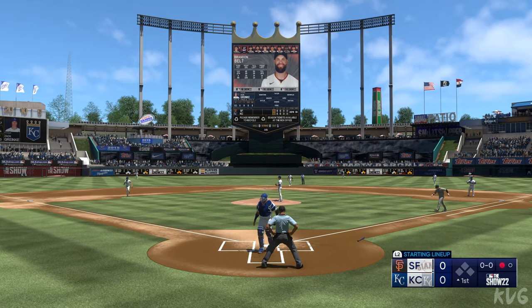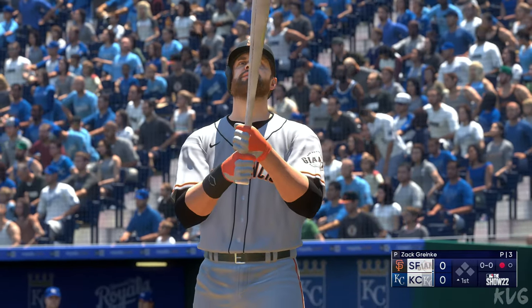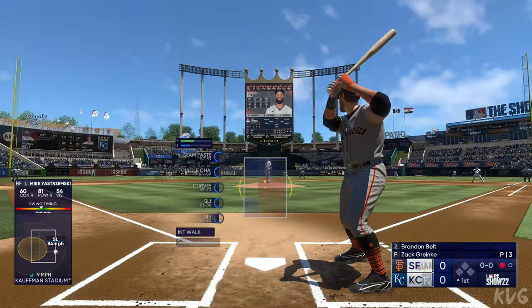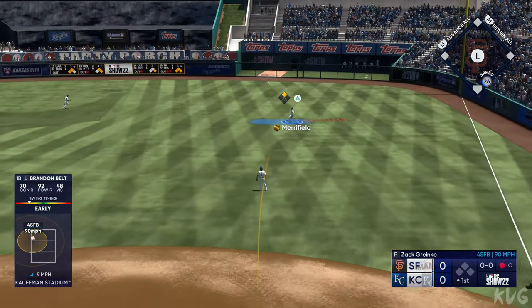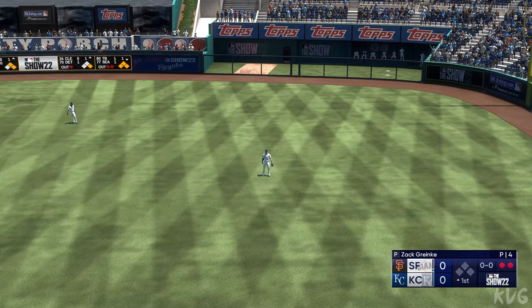Batting second, the first baseman, number nine, Brandon Belt, up to the plate. Swing and that ball smashed on a line — they get Belt for out number two.